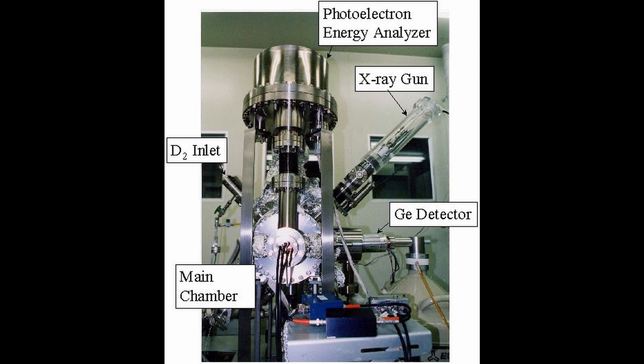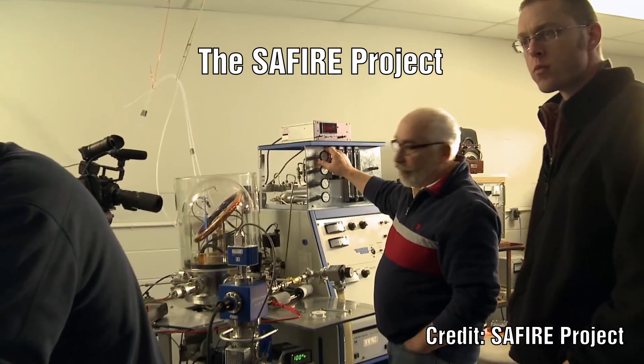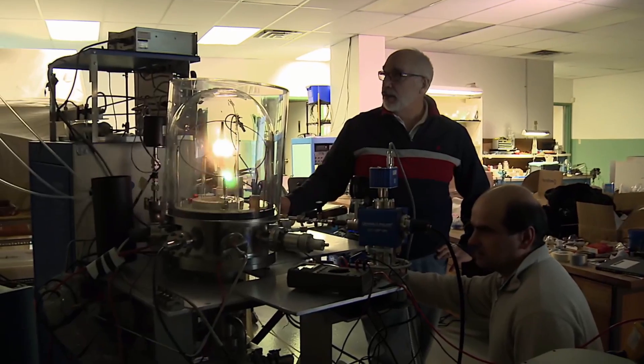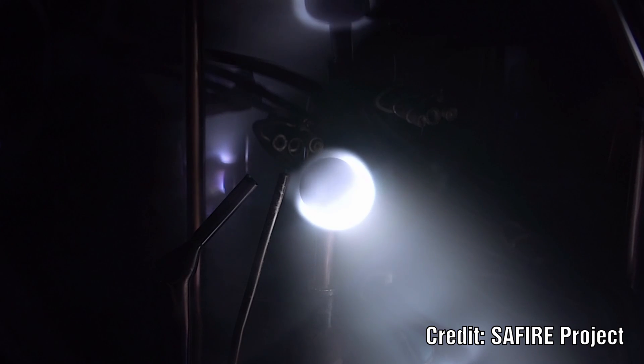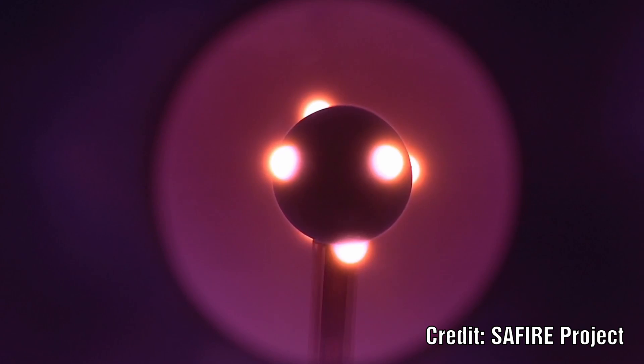They repeated this type of observation many times with several pairs of elements. The SAFIRE project — Stellar Atmospheric Function in Regulation Experiment — had its main goal as testing the Electric Sun model as part of the Electric Universe theory. The project was given the go-ahead in 2013 and the first prototypes were constructed in 2014. These tests revealed self-organising plasma double layers, and also showed that the shape of the cathode did not play a significant role in their formation. Initial experiments also revealed, through optical spectroscopy, traces of new elements, as well as anode tufts, high-energy trapping electrons, ions and molecules.